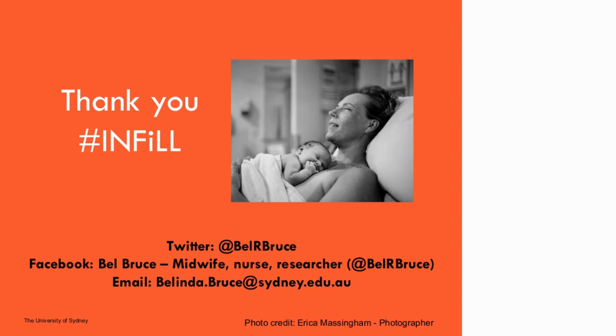If you do have any policies or guidelines that you're aware of, maybe take a screenshot so that you can email them to Belle — she'd really like to have a look at them. What a wonderful presentation. If you do have a question for Belle, we've got the time to really explore this, so please pop it in the chat or ask now.